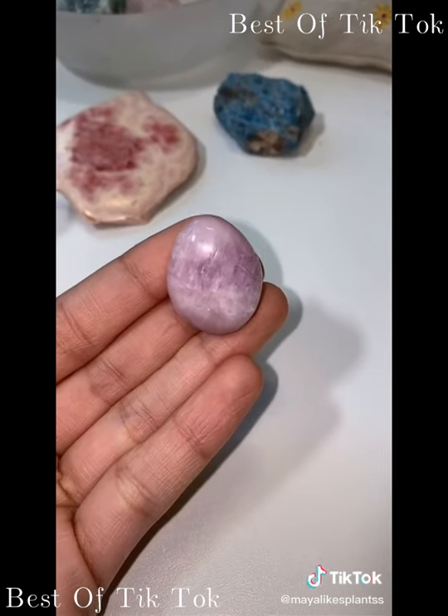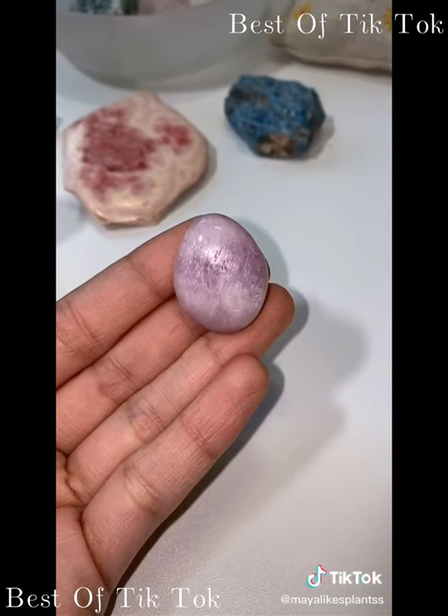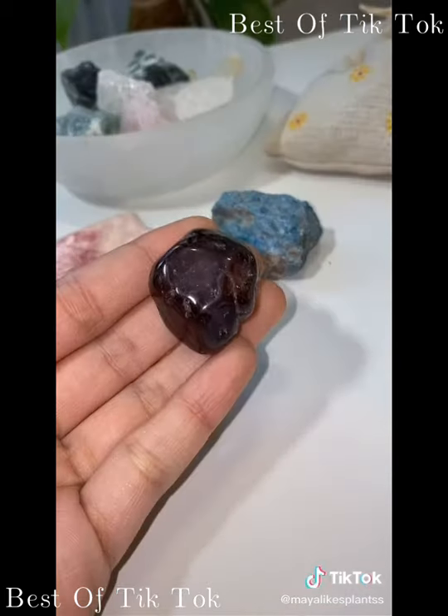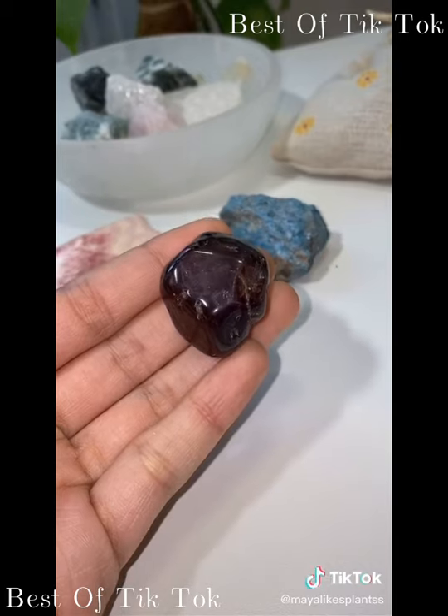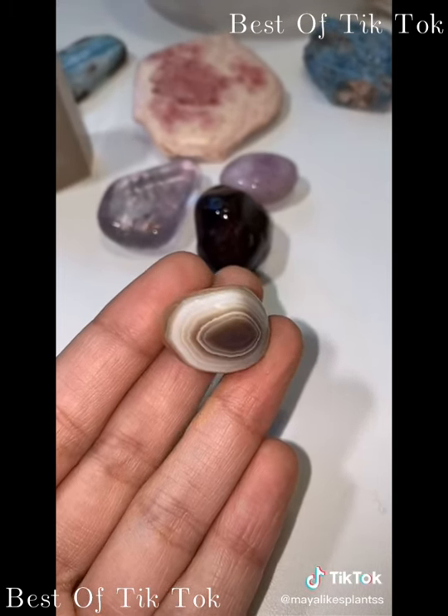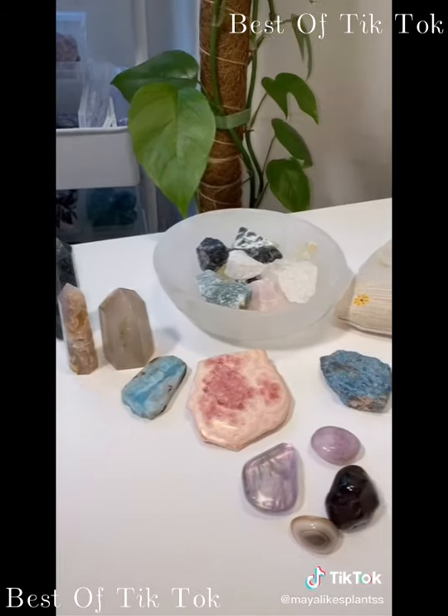For the freebies I'm going to give a kunzite tumble, a rainbow fluorite tumble — there is green, it's just very hard to see — and a garnet tumble. They did tip me, so I'm also giving a little botswana agate tumble. Thank you so much for your order.